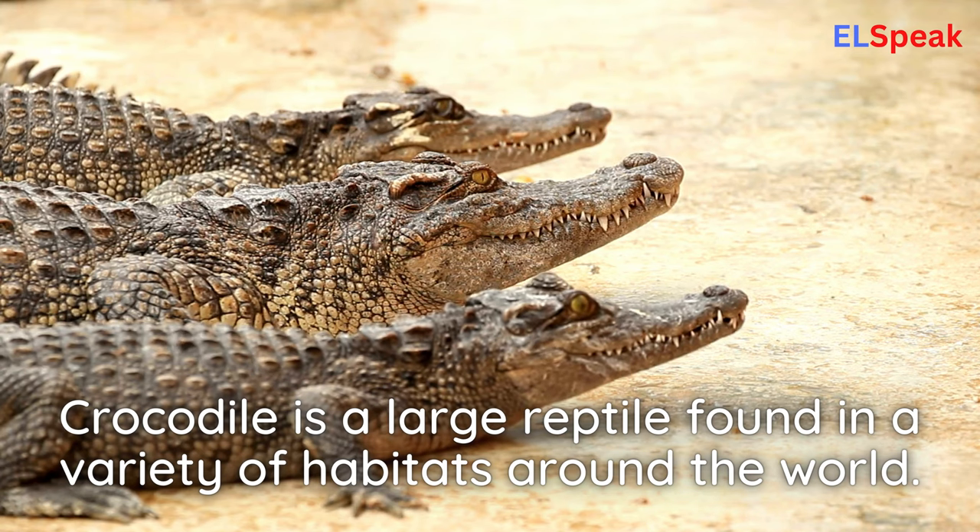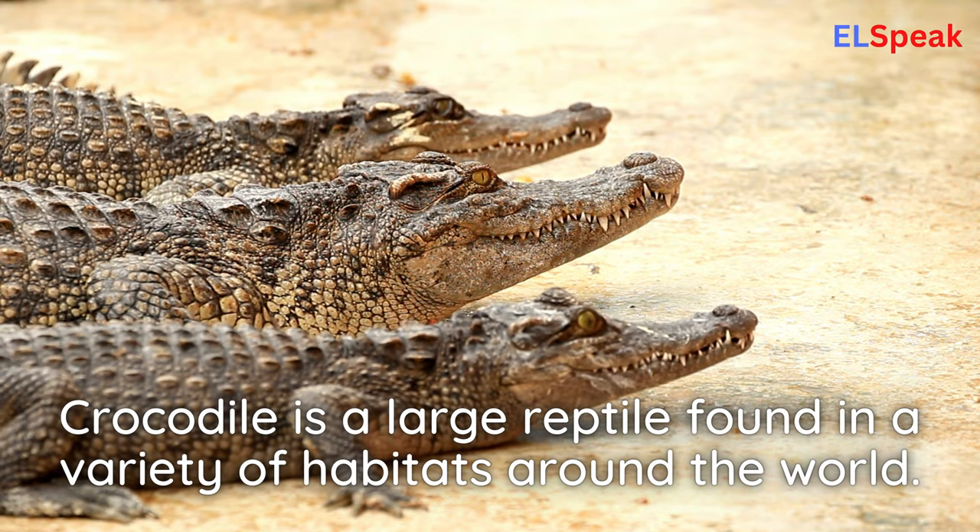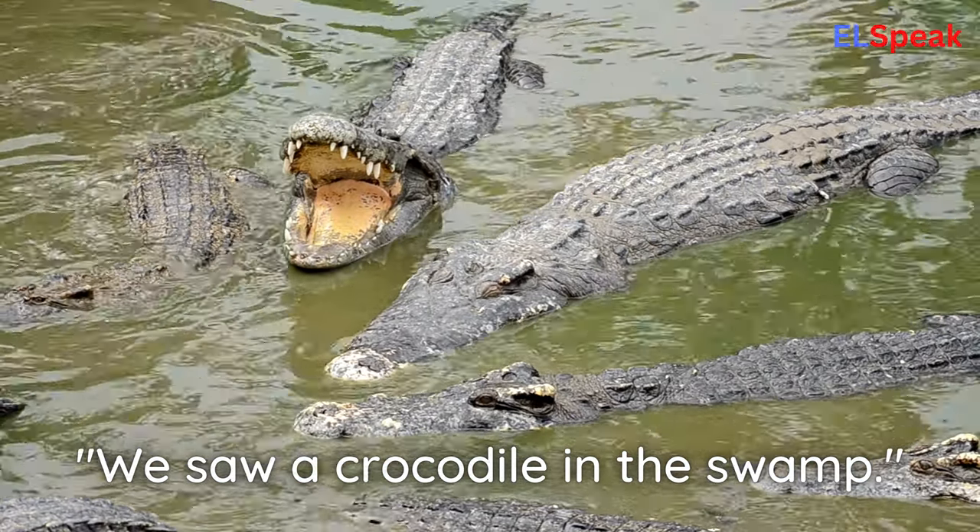Crocodile. Crocodile is a large reptile found in a variety of habitats around the world. We saw a crocodile in the swamp.